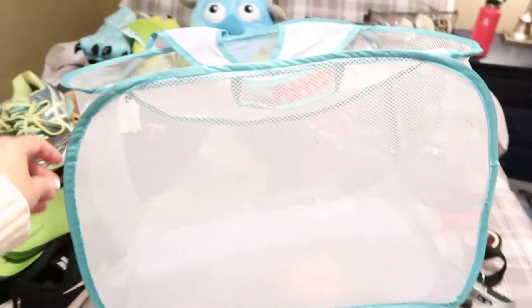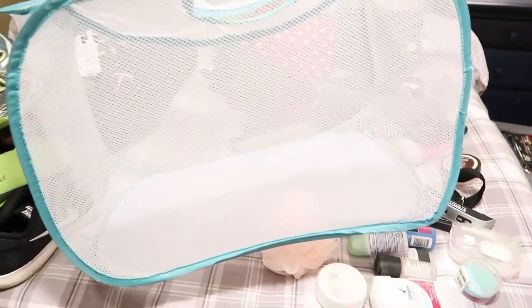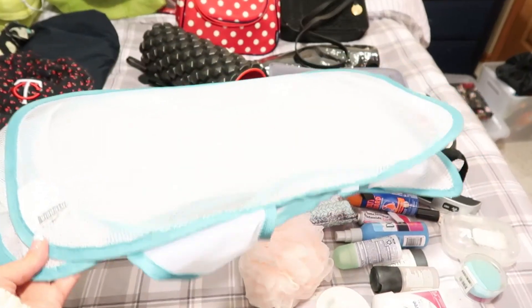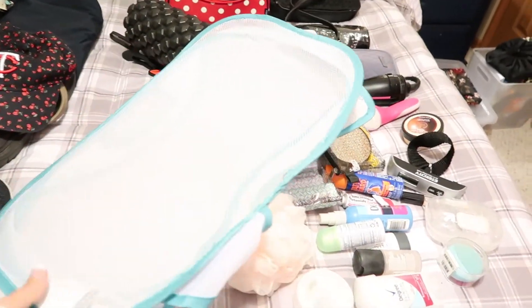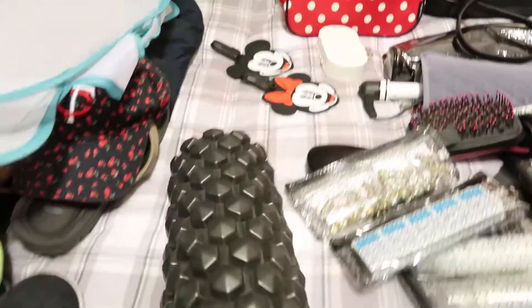This folds down really small — it's a pop-up hamper. I get really tired in hotel rooms of trying to keep clean clothes and dirty clothes separate, so I pack this. It lays really flat, weighs nothing, and will lay right on top of my clothes in the suitcase, so it'll be really easy to use.